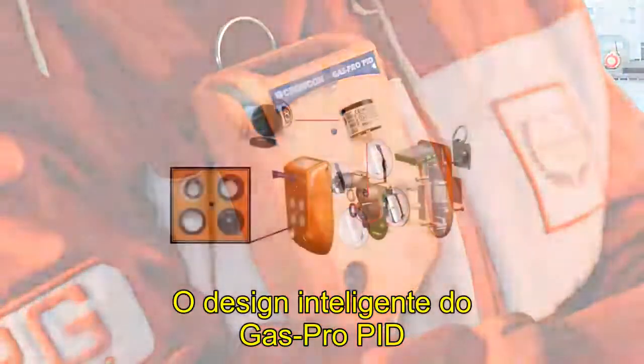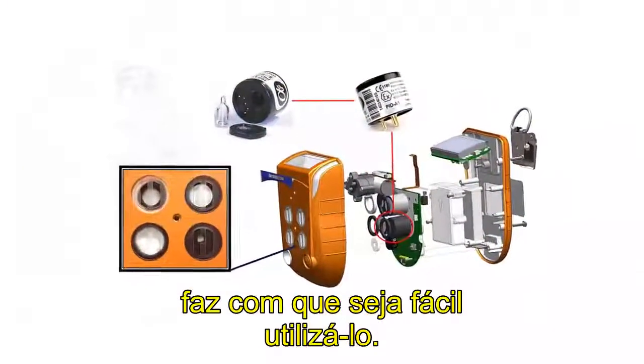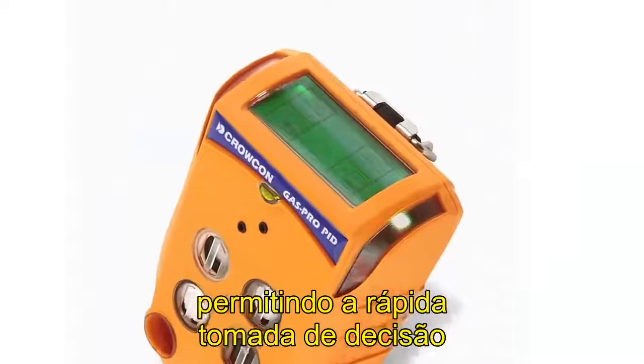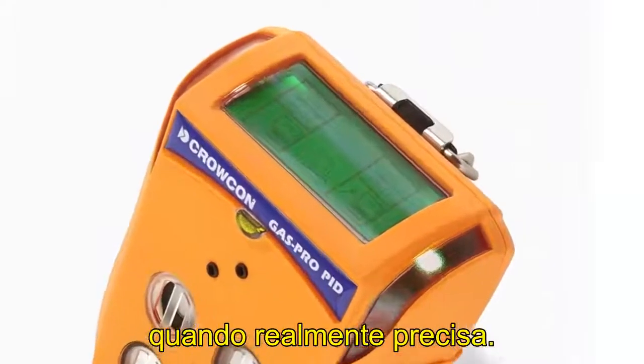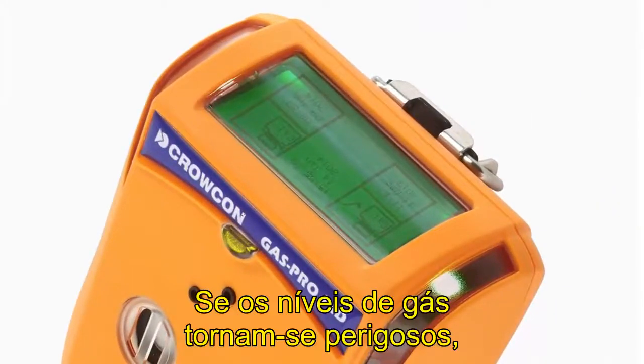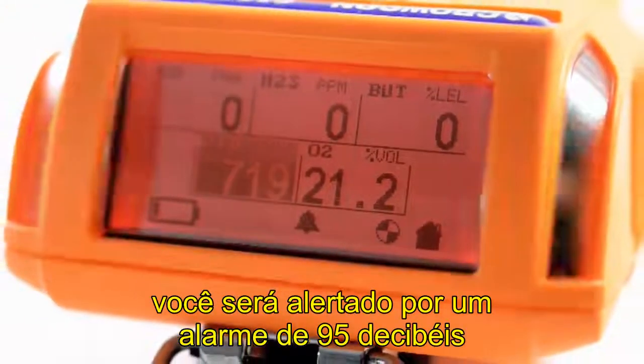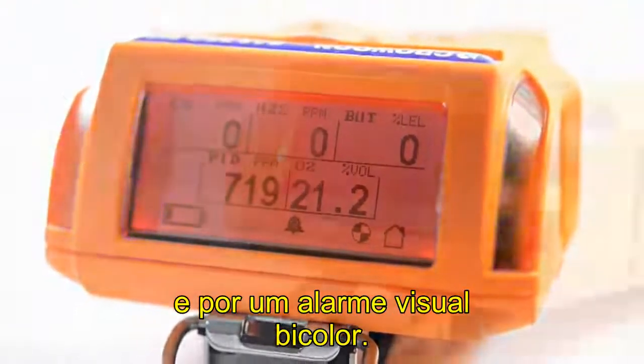The clever design of GasPro PID makes it simple to use. The top-mounted display is easy to read hands-free, enabling quick decision-making when it really matters. If gas levels become hazardous, you are alerted by a 95 dB audible alarm and dual-coloured visual alarm bars.